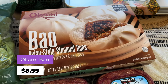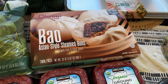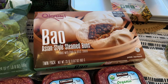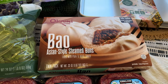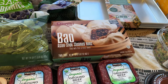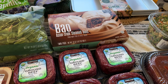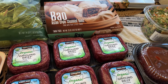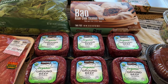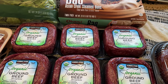This is Okamibao filled with pork and barbecue sauce — barbecue pork. I saw this last time I was there about a month ago and said I'd try it next time. We've tried the soup dumplings and the shrimp glass dumplings, which are really good. We're working through trying all the Asian items, and if they're good, we keep getting them. That one is $8.99.